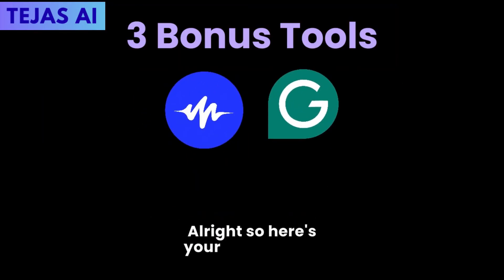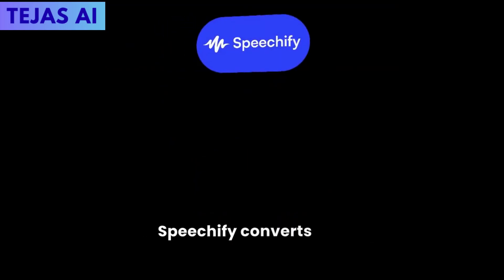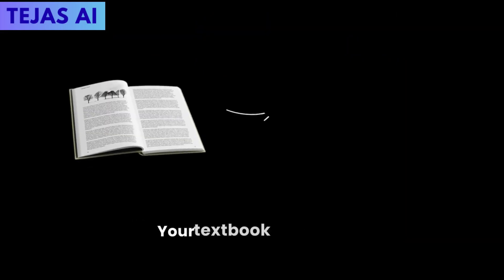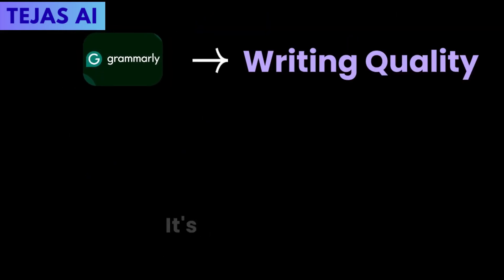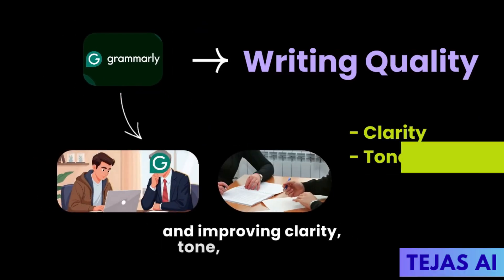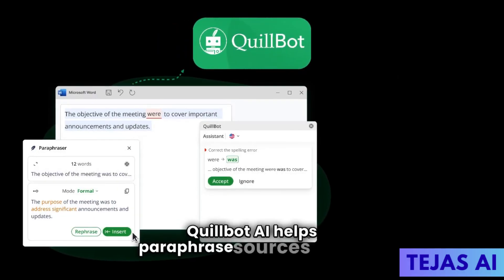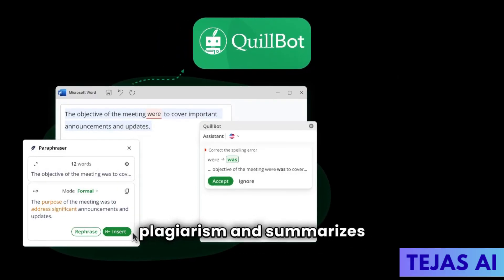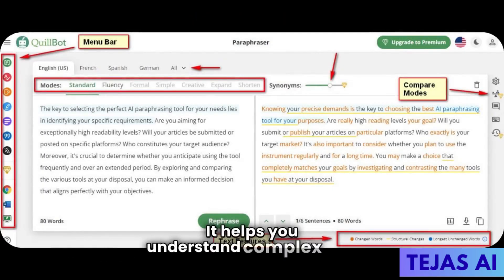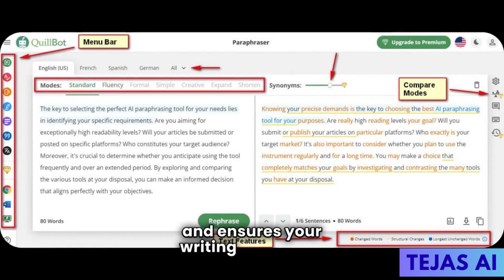Here are three bonus tools. Speechify converts text to audio for learning while multitasking — your textbook becomes a podcast. Grammarly AI perfects your writing quality; it's your writing coach, catching errors and improving clarity, tone, and impact. Quillbot AI helps paraphrase sources without plagiarism and summarizes like a professional editor, helping you understand complex texts and ensuring your writing is original.